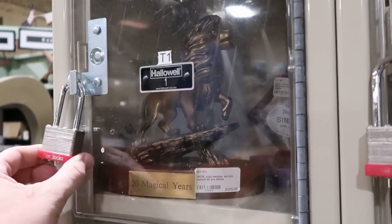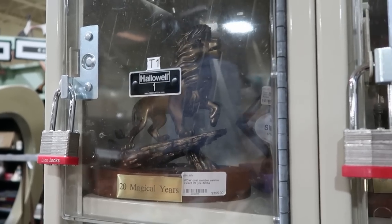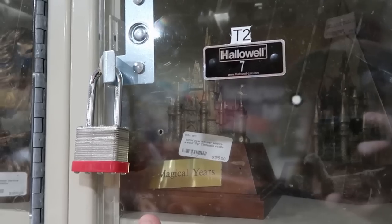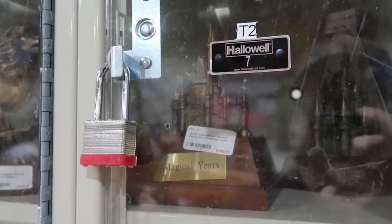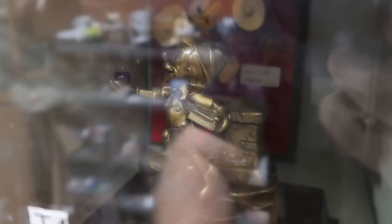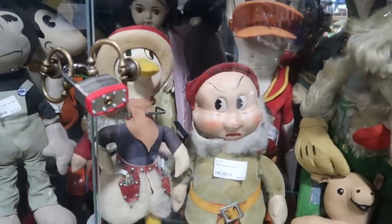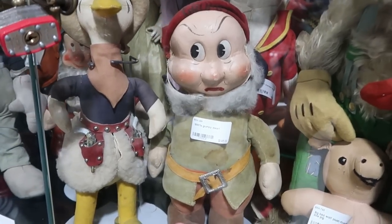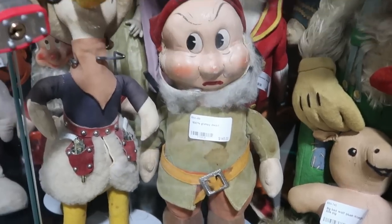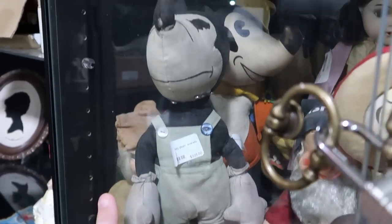They do have so many amazing things locked up. These are very special — 20 years of service at Walt Disney World with Simba for $395. Over here is another cast member award with Cinderella Castle, 15 years of service for $195. And look at this one with Pinocchio — that's 35 years of service for $700. There's also a cabinet of really old plushies — a 1930s Grumpy Dwarf for $145. And there's a really old Mickey Mouse plushie wearing overalls for $325.